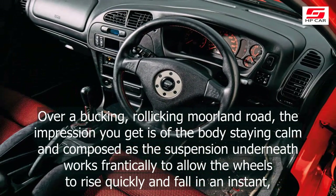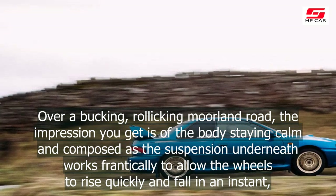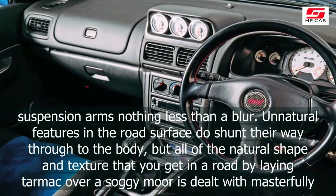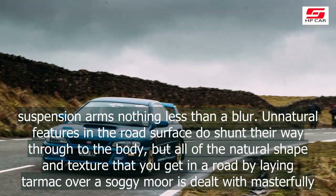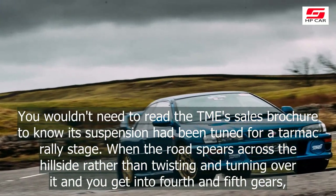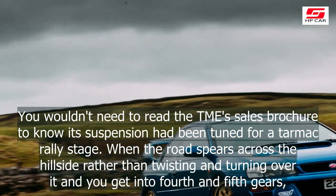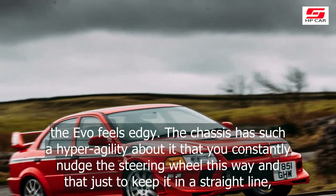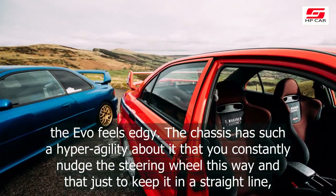Rather than crashing and banging across the surface, it glides, all of a sudden becoming so wonderfully pliant and forgiving that you'd swear the suspension had been replaced wholesale somewhere between 3rd and 4th gear. Over a bucking, rollicking moorland road, the impression you get is of the body staying calm and composed as the suspension underneath works frantically to allow the wheels to rise quickly and fall in an instant, suspension arms nothing less than a blur. Unnatural features in the road surface do shunt their way through to the body, but all of the natural shape and texture of a road laid over a soggy moor is dealt with masterfully. You wouldn't need to read the TME sales brochure to know its suspension had been tuned for a tarmac rally stage.